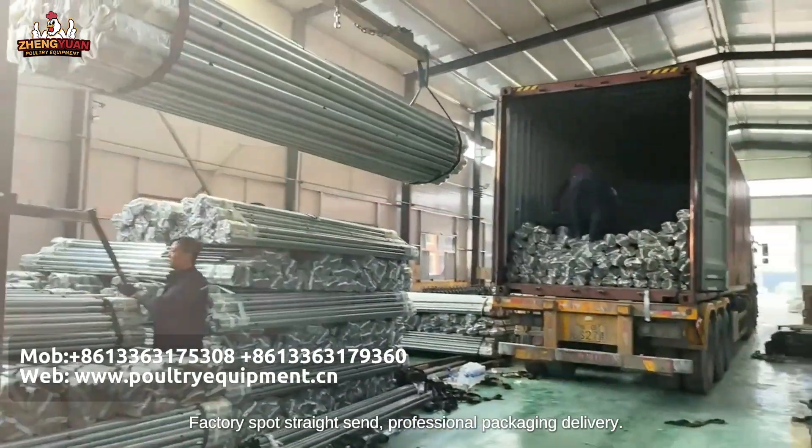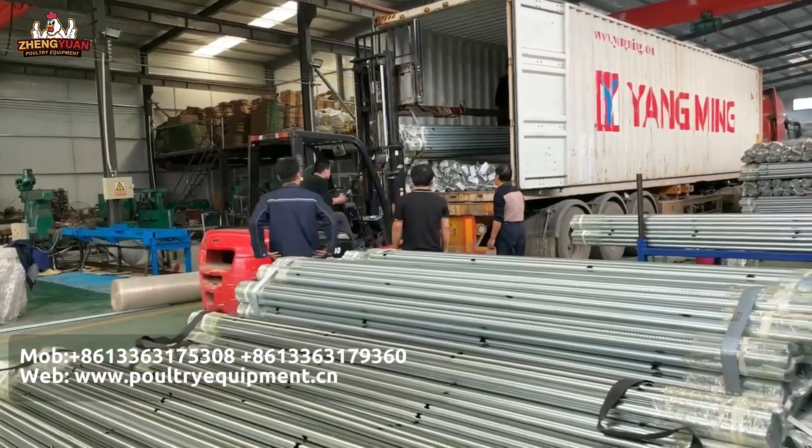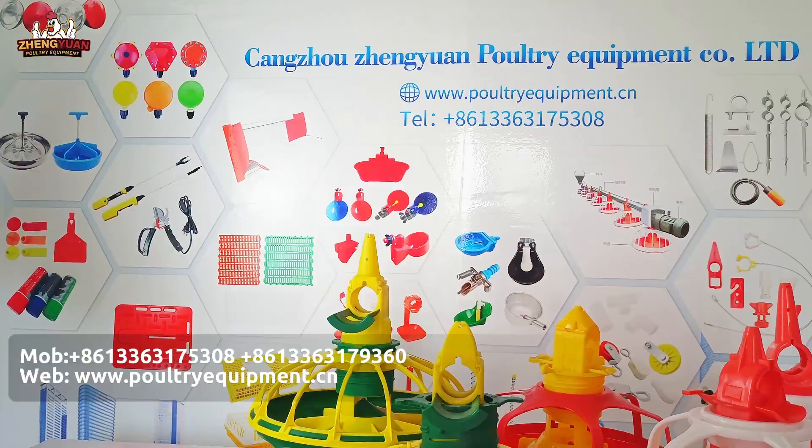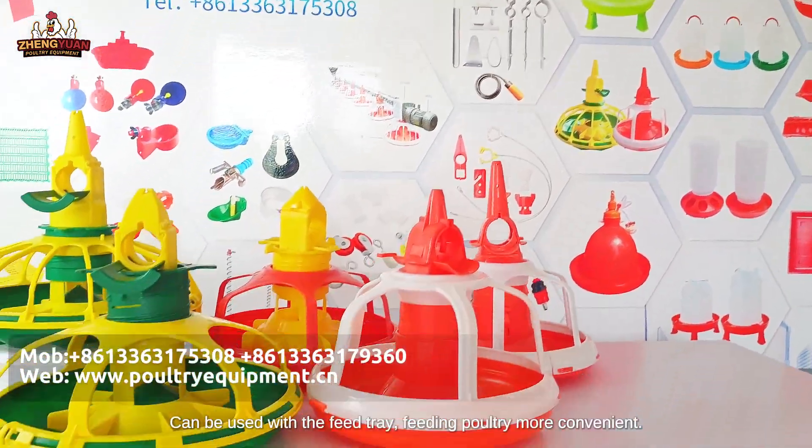Factory spot stock and professional packaging delivery. Can be used with the feed tray, making feeding poultry more convenient.